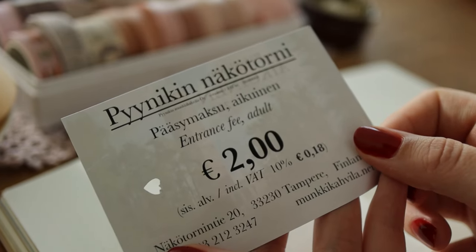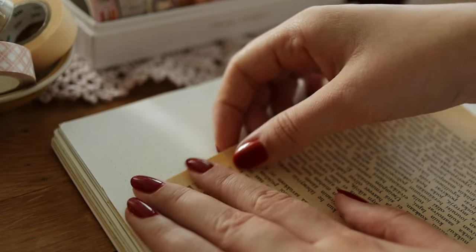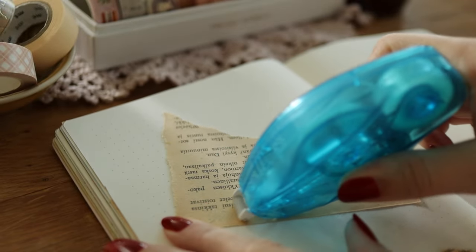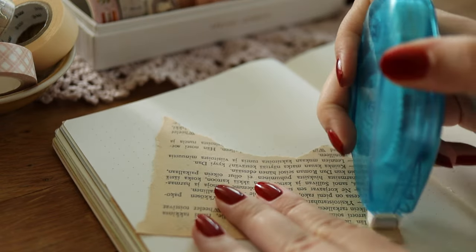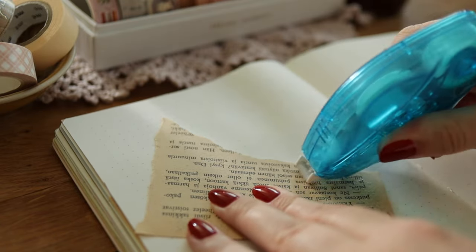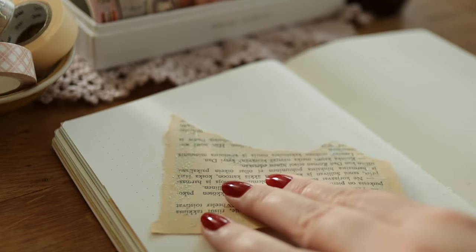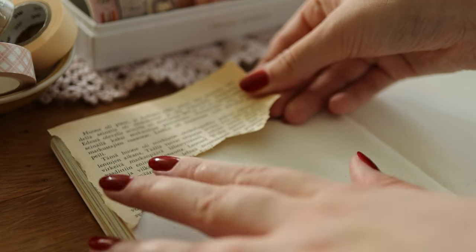I also have this little ticket from my trip which I'm going to use later to decorate the pages. I bought an actual old book from a thrift store and tore some pages from it to use for decorating my journal. This book only cost about 1 euro, and I love using old book pages in my journals as they give a nice texture.